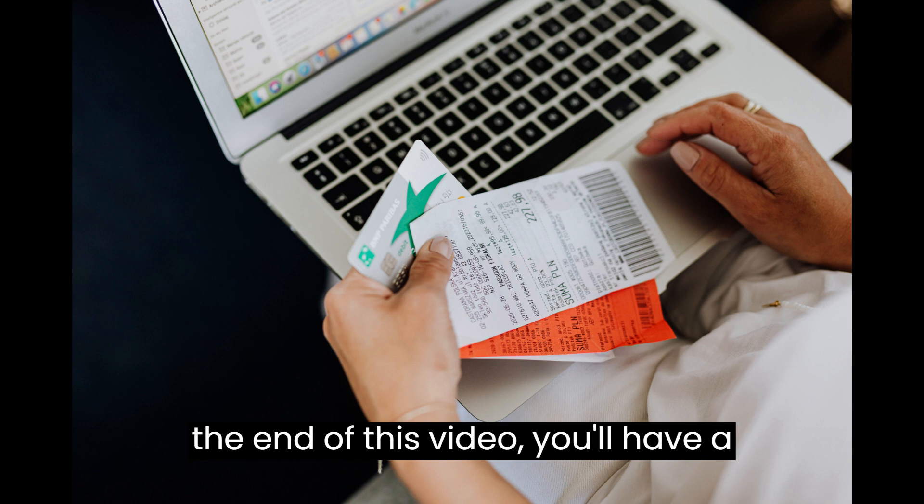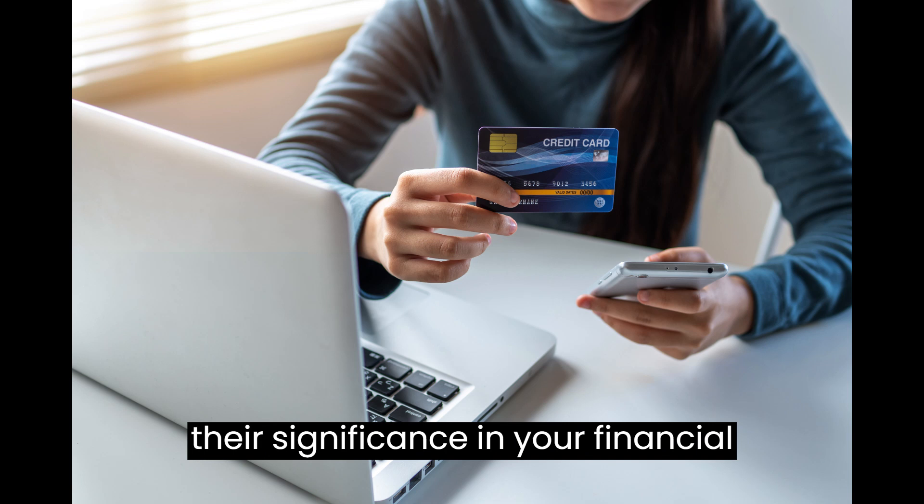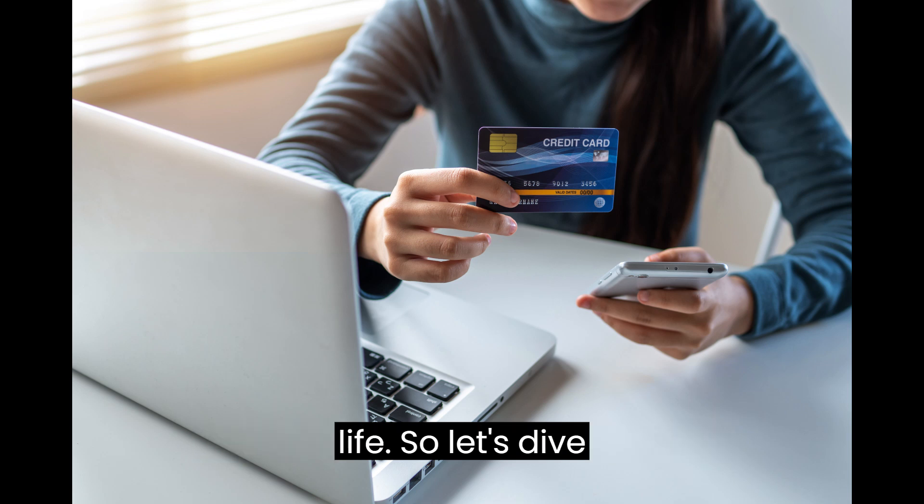By the end of this video, you'll have a clear understanding of credit scores and their significance in your financial life. So, let's dive right in.